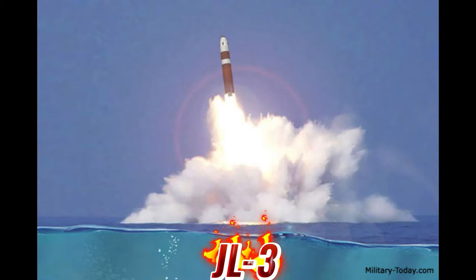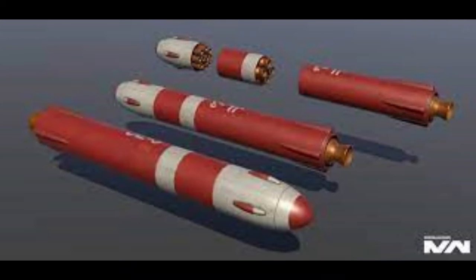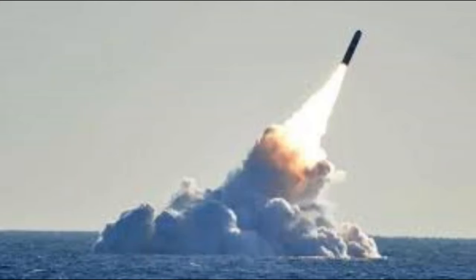Coming up next is the JL-3, a new Chinese submarine-launched ballistic missile. It is estimated to have a range of 9,000 to 12,000 kilometers. It carries a single 250 to 10 KT warhead or several MIRVs. Each Jin-class submarine carries 12 of these missiles. The missile uses an astro-inertial navigation system with indigenous Chinese Beidou Satellite Navigation System updates, and is estimated to have a CEP of less than 100 meters.